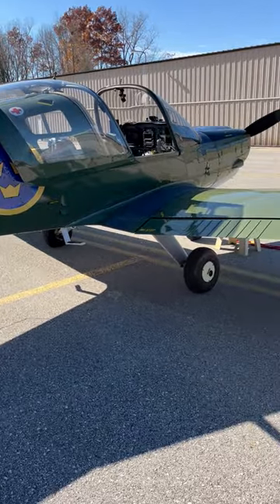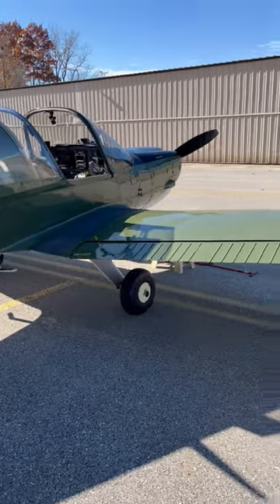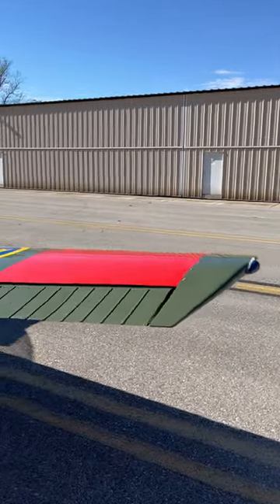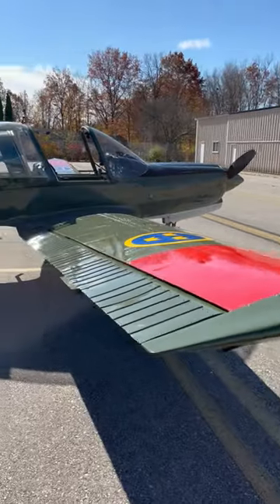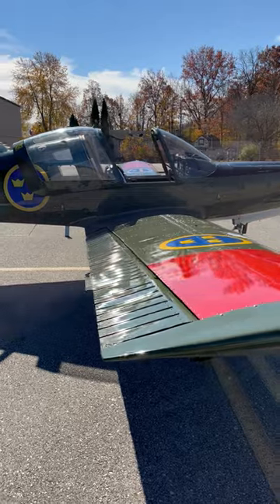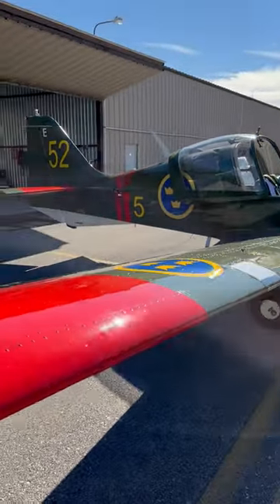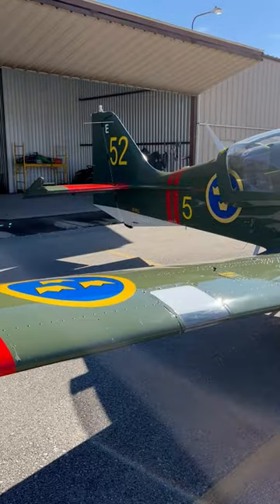The landing gear is wonderful — soaks up the bumps and makes you look better than you are. It's got this beautiful tapered wing, 45 degrees of flap. She'll come down like a rock when you want her to. It's just a joy to fly.